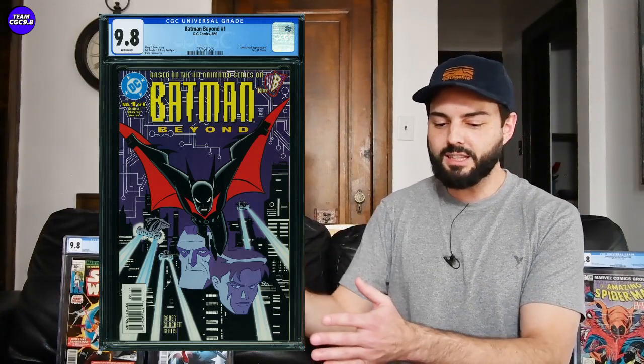Next one surprised me: Batman Beyond number one in a CGC 9.8 selling for $2,150. This is one I really love as a big Batman fan — I got two of them in a 9.8. We documented one that sold for $1,799 a couple weeks ago, so the range is about $1,700 to $2,150. This is a little more expensive than you'd probably want to pay right now, but it is a really tough one. Try to get it under $2,000 if you're the biggest Batman Beyond fan.